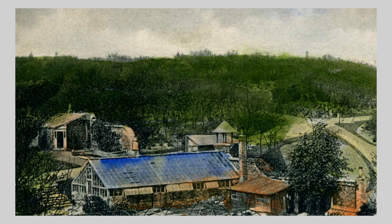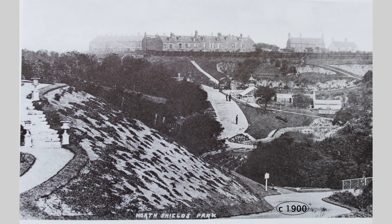On the 11th of August 1885, with local banks shut and multitudes gathered — including the mayors of North Shields, Newcastle, Gateshead and South Shields — and with brass bands, dancing and singing, the Duke of Northumberland formally opened the park, gifted for the enjoyment of the people of Shields.